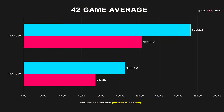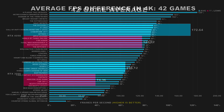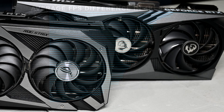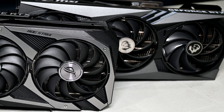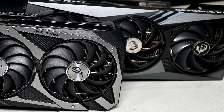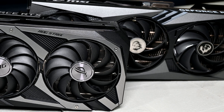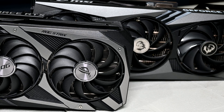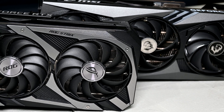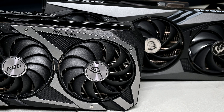In my recent video looking at the 42 game average, we saw that the 4090 was 64% faster on average, and if we had removed CSGO from the results, it would have been over 70% faster on average. To test this, I went into MSI Afterburner and applied a negative offset to the core which would make the RTX 4090 run at around 2GHz, then benchmarked 18 modern games to see what the performance impact would be like compared to the previous generation RTX 3090.